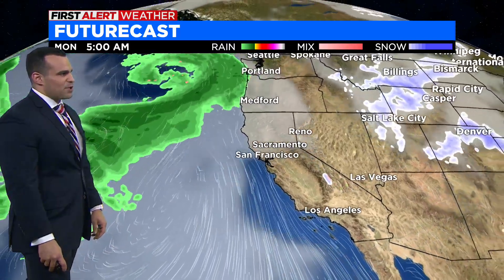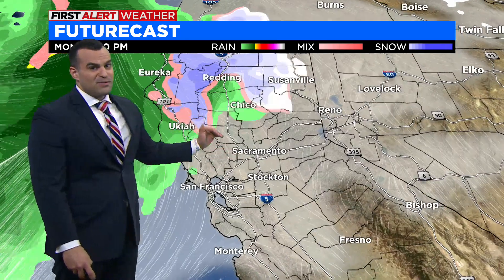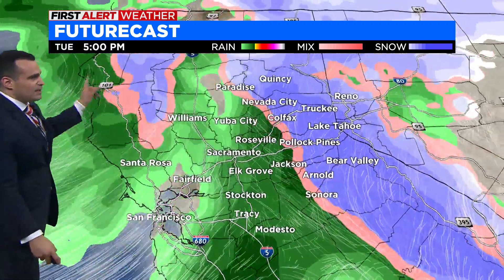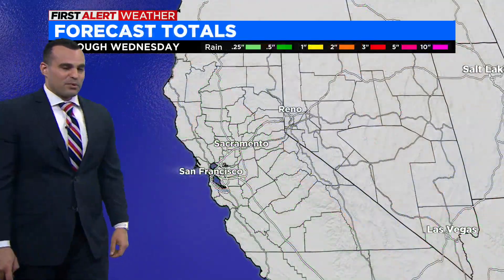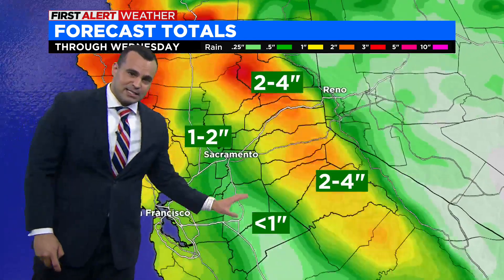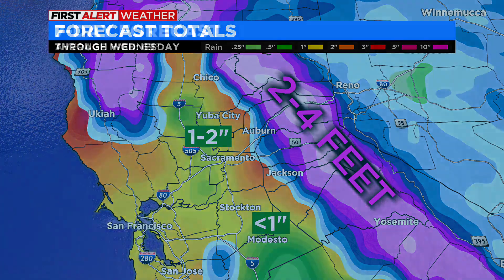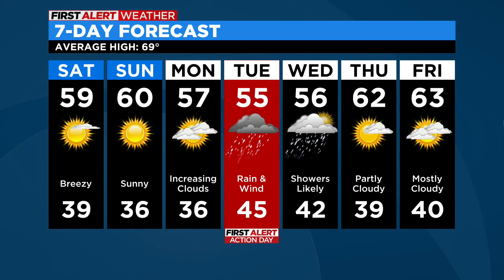We'll time out that forecast for you. Late Monday night, rain starts coming in across parts of the valley. Snow levels will be about 3,000 feet, down to 2,500 feet late Tuesday. Rain is most widespread going into Tuesday, then more showery by Wednesday. We're looking at about an inch or so of rainfall for much of the valley, less toward the south, and several feet of snow — two to four feet — for the Sierra, from Monday through Wednesday. Tuesday is a first alert action day.